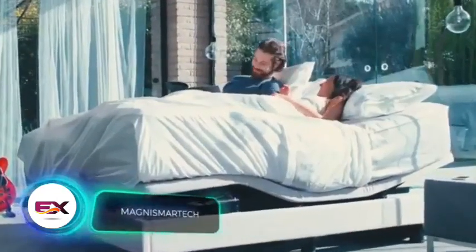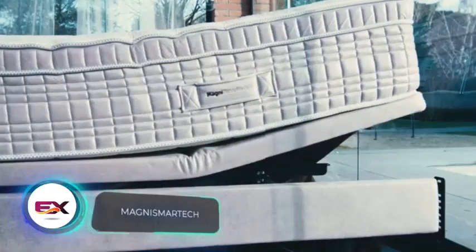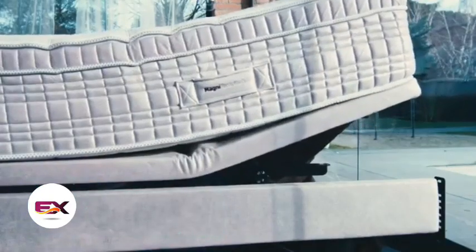While we are sleeping in the past, MagniFlex customers are sleeping in the future, thanks to their MagniSmartek smart beds. These beds not only offer comfort, but also give sleep quality recommendations.